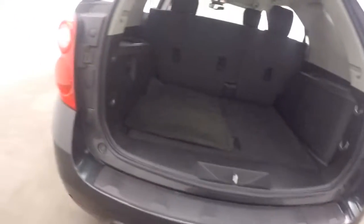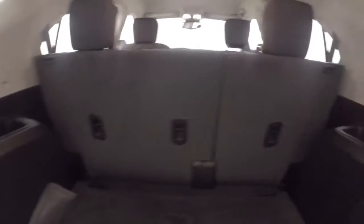Just looking in the back. Plenty of cargo space. Even more when you fold the rear seats down.